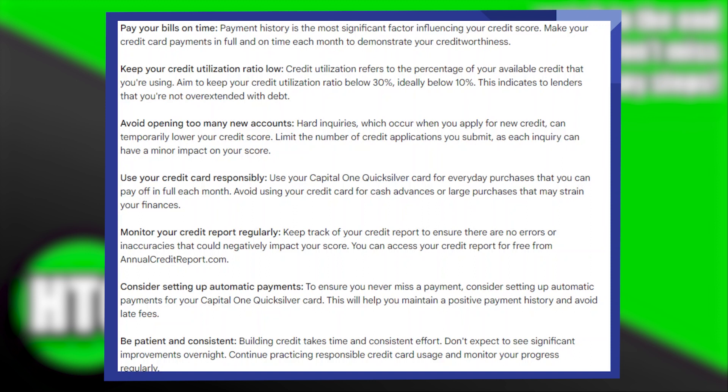Make your credit card payments in full and on time each month to demonstrate your creditworthiness. Keep your credit utilization ratio low. Credit utilization refers to the percentage of your available credit that you're using. Aim to keep your credit utilization ratio below 30%, ideally below 10%. This indicates to lenders that you're not overextended with debt.